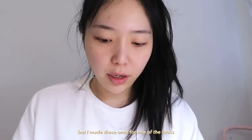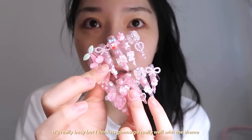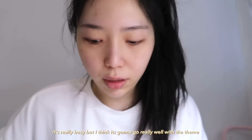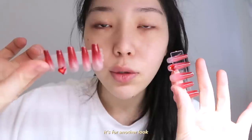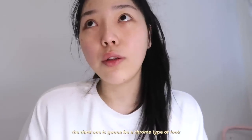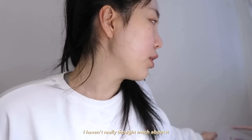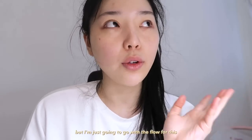I made these ones for one of the looks — it's really busy but I think it's going to go really well with the theme. And then I made the simple red gradient one, which is for another look. The third one is going to be like a chrome type of look. I haven't really thought much about it, but I'm just going to go with the flow.